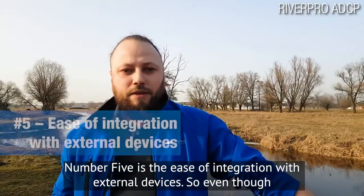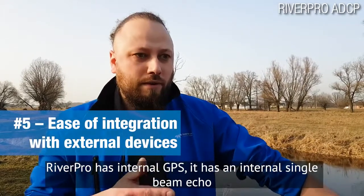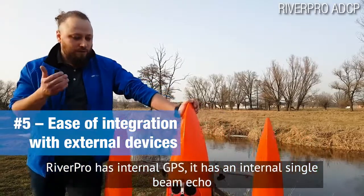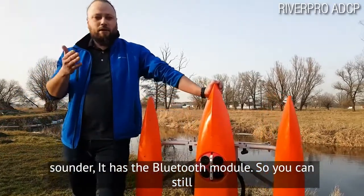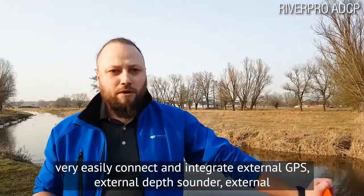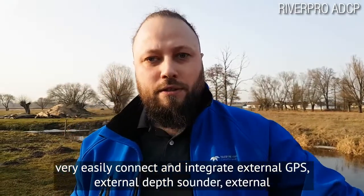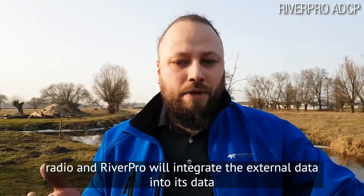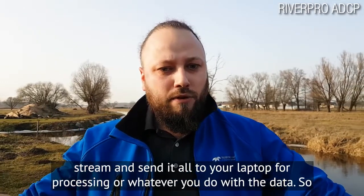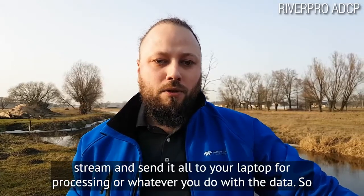Number five is the ease of integration with external devices. Even though RiverPro has internal GPS, an internal single beam echo sounder, and the Bluetooth module, you can still very easily connect and integrate an external GPS, external depth sounder, or external radio. RiverPro will integrate the external data into its data stream and send it all to your laptop for processing.